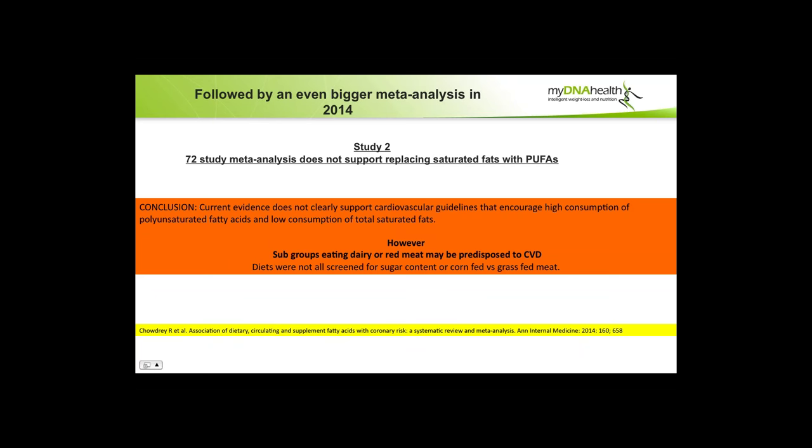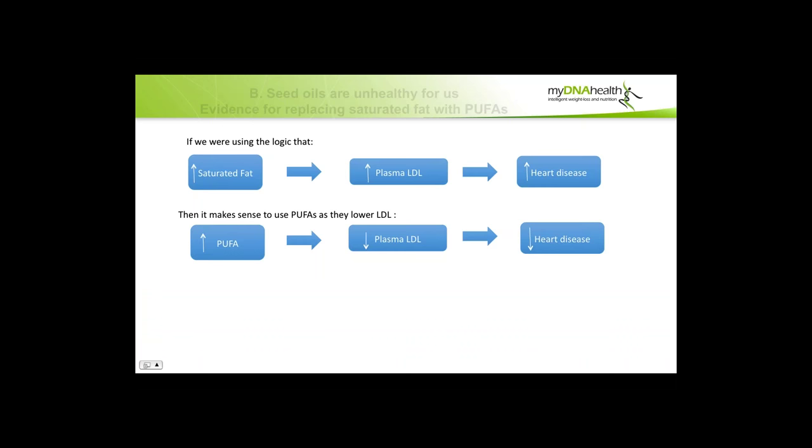However, some caveats: small subgroups eating dairy or red meat may be predisposed to cardiovascular disease. That's where the pendulum might swing back when we start doing gene tests. Essentially, sugar is the big enemy, but there are still question marks — particularly over oxidized LDL. Also, diets in these studies were not screened for sugar content or corn-fed versus grass-fed meat, which is a very important point.